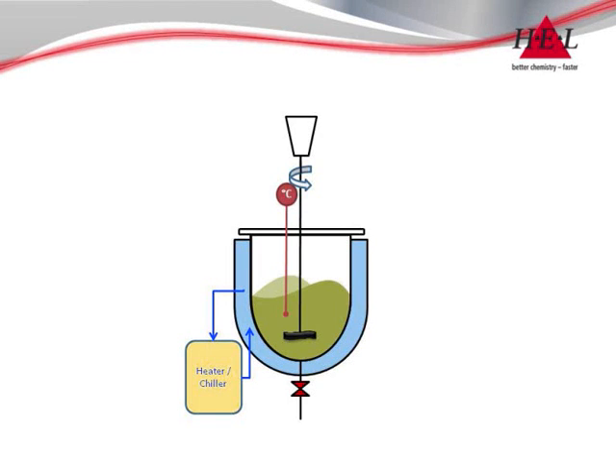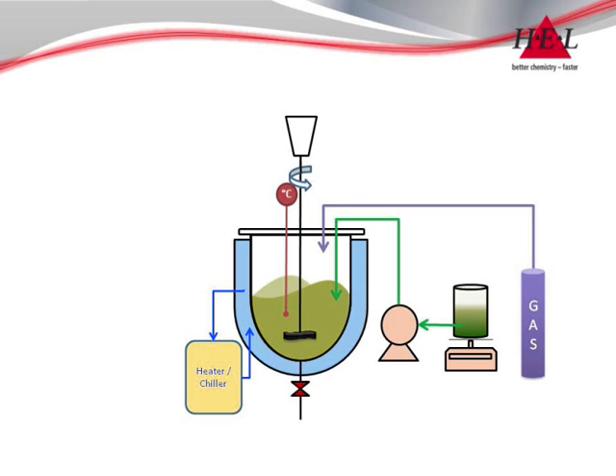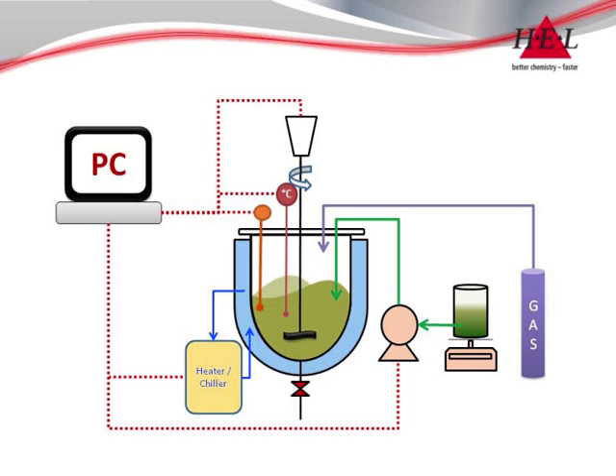From this common base, the Autolab can be functionalized to suit any need. A range of liquid, gas and even solid feeds are available as standard. Probes allow for logging of temperature, pH, pressure and more, and the addition of a PC control suite allows for multi-step recipes and feedback loops such as pH control via pumps.